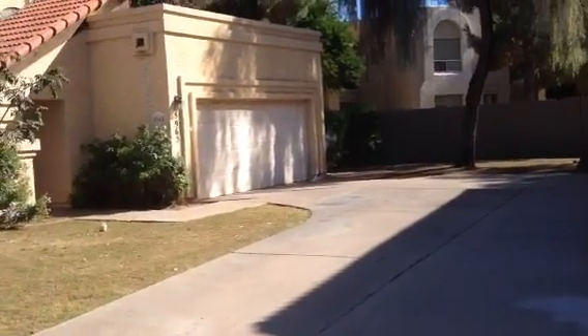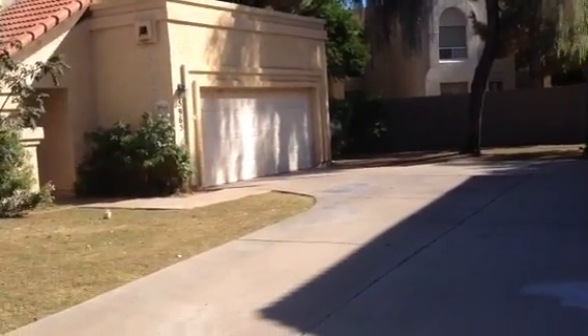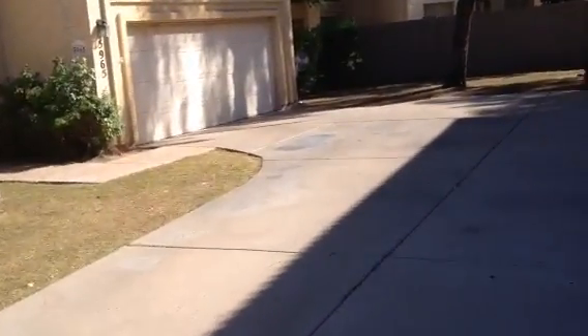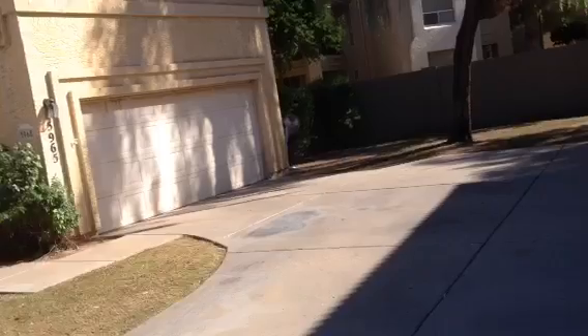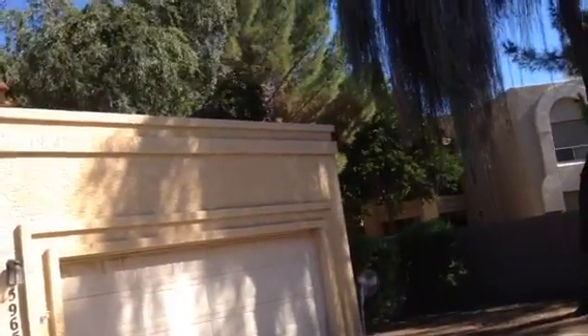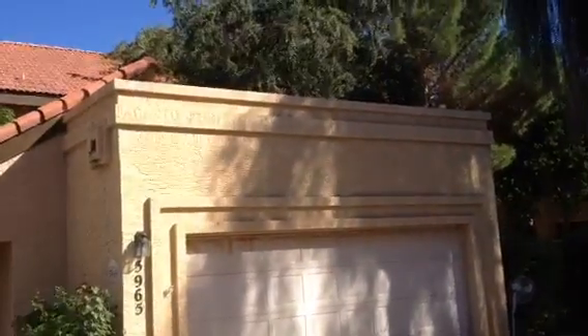It's Dick. I'm at 5965 West Oakland Street in Chandler. It's a two-story home with a barrel tile roof. It has a two-car garage. The roof over the garage is flat.